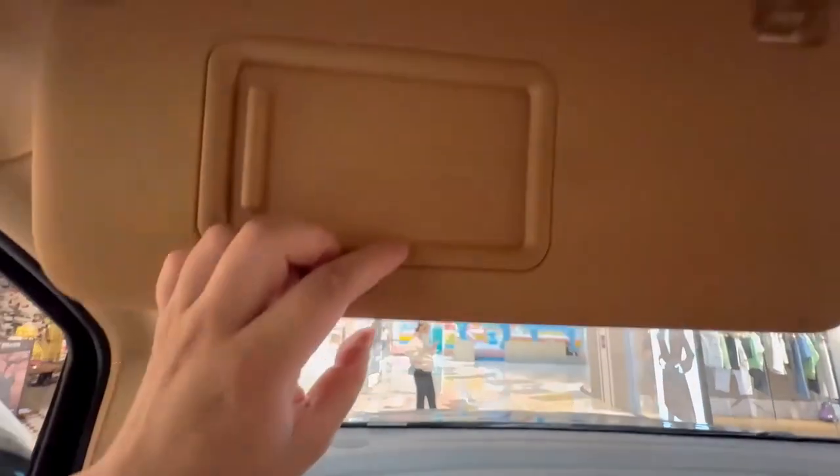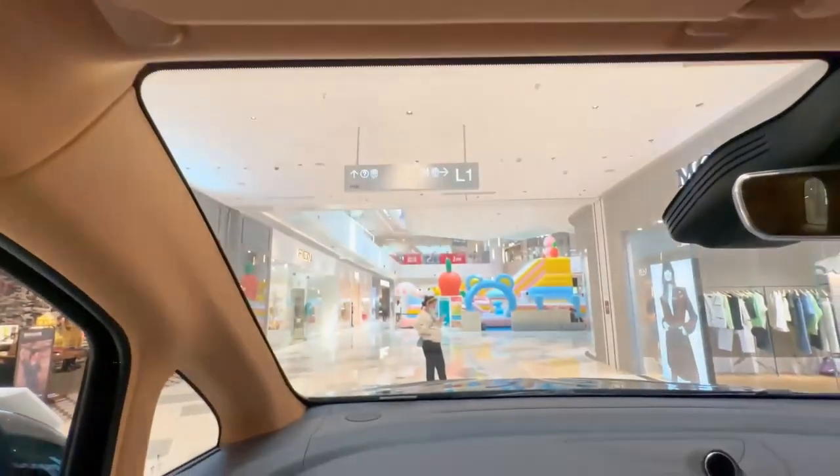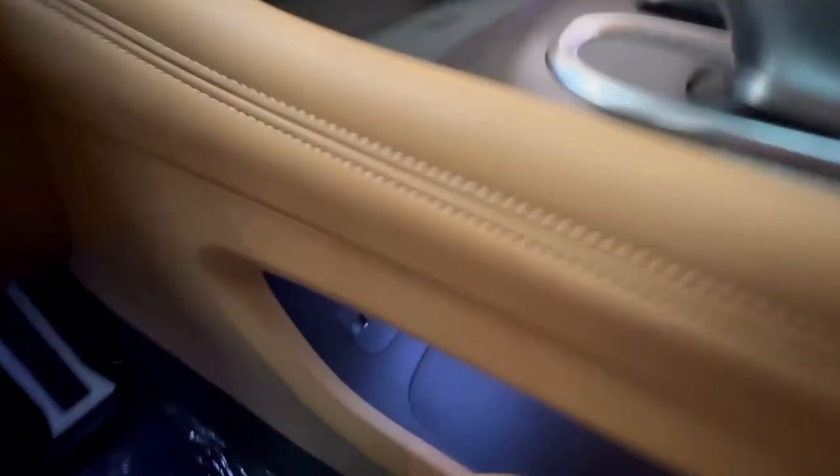The Voyadreamer is equipped with a 108.7 kilowatt hour battery and has a range of 605 kilometers. It can accelerate to 100 kilometers per hour in 5.9 seconds.